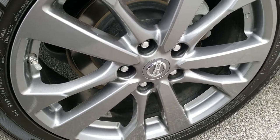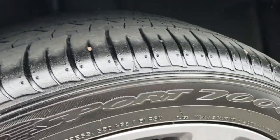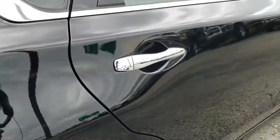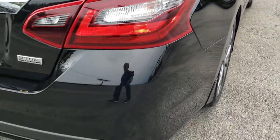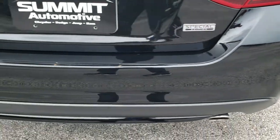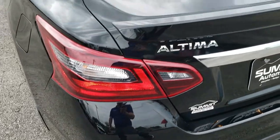No scuffs or scrapes on that back rim. Like I said, four wheel disc brakes, and those back tires have just as much tread as those front tires. As we come around to the back of the vehicle — much of the same: no dents, no dings, no scuffs, no scrapes. Very, very clean on this car all the way around.